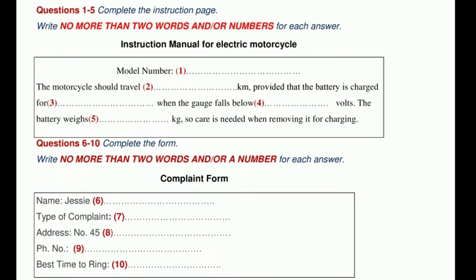Test 2. You will hear a number of different recordings, and you will have to answer questions on what you hear. There will be time for you to read the instructions and questions, and you will have a chance to check your work. All the recordings will be played once only. The test is in four sections. At the end of the test, you will be given ten minutes to transfer your answers to an answer sheet.